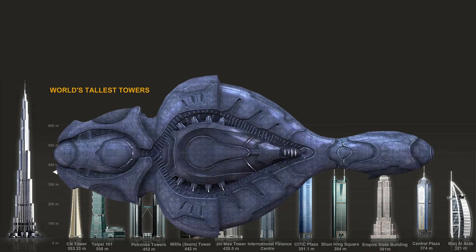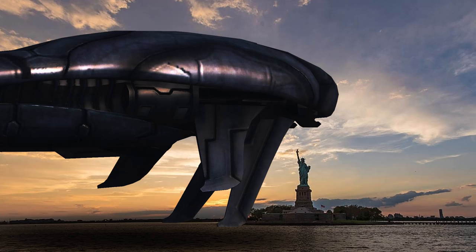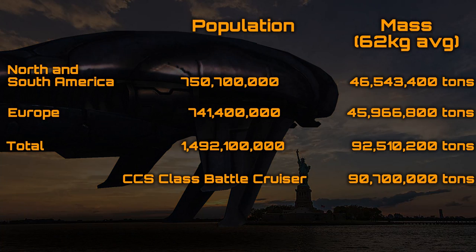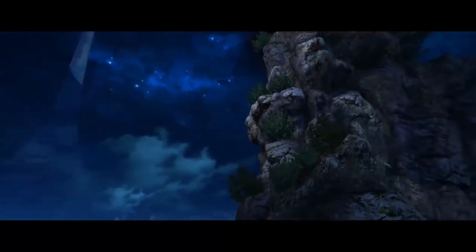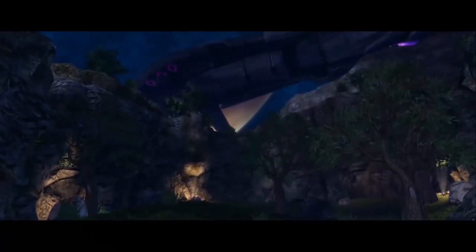This puts the CCS's width at 30 meters more than the Burj Khalifa is tall and being over twice the length, and if landed ground-side would be two and a half times taller than the Statue of Liberty and a little less than the mass of the entire human population of North and South America and Europe combined. CCS-class battlecruisers tend to be deployed in three-ship battle groups, where their armament, agility, manoeuvrability and power can be utilised to devastating effect.